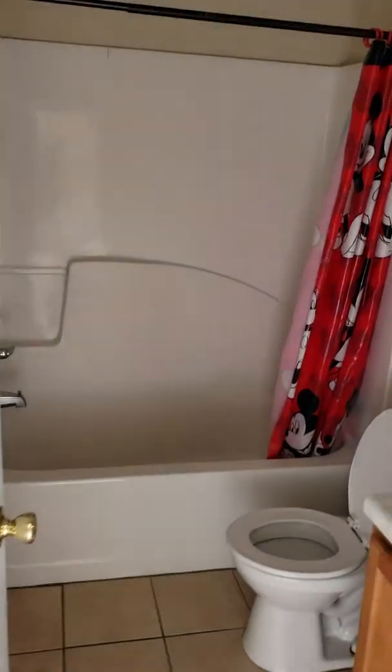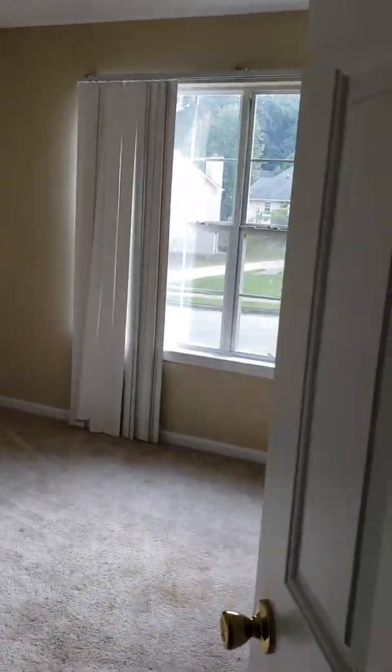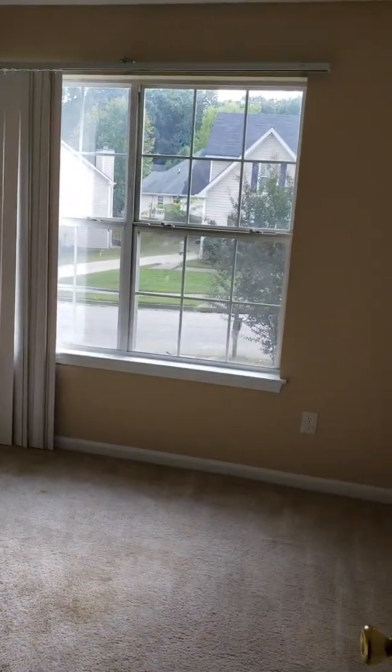Upstairs, full bath, secondary bedroom. Again, this is four bedrooms, two-and-a-half bath, just over twenty-six hundred square feet, priced at $144.9.